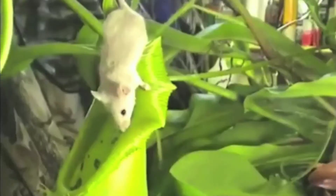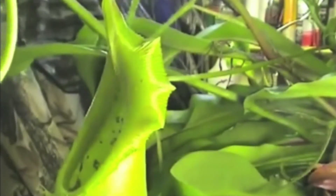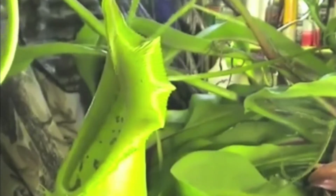Some plants are carnivores. This means that they eat meat. But they certainly don't eat steak — they're happy to feast on the occasional bug that crosses their path. Carnivorous plants are plants that eat insects and other small animals.